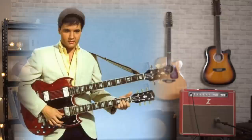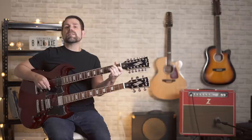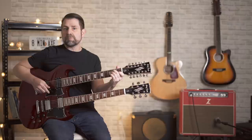The EDS-1275 went into full production in 1963. It was also discontinued in 1968 due to poor sales. However, in 1974, Gibson reintroduced it to their catalog where it's remained in production for the last 48 years. A lot of its popularity has to be credited to Jimmy Page.